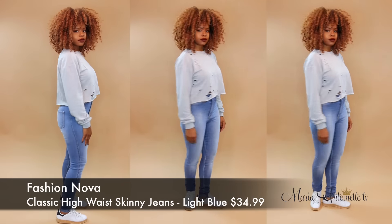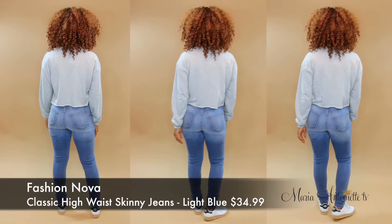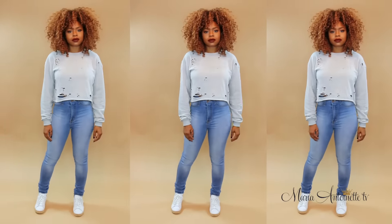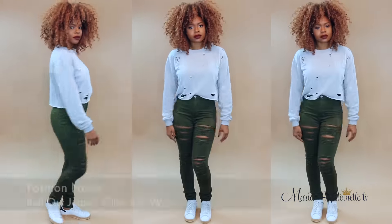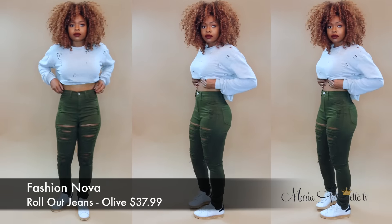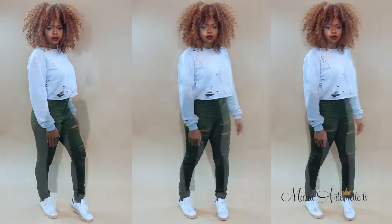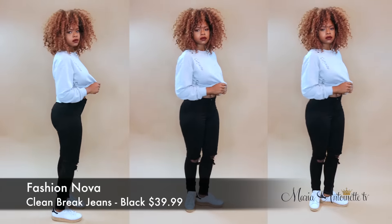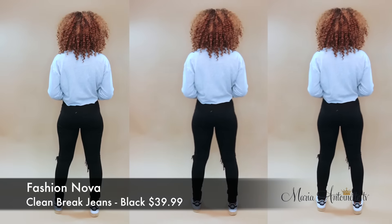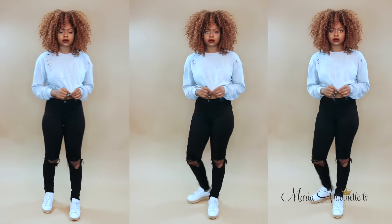Then we're going to move over to these light blue classic high-waisted skinny jeans. No distress — sometimes you just want to keep it simple. And when I tell you their jeans fit so good, you guys — look at these olive jeans. They look great and they feel great. They're comfortable, they don't cut off my circulation. Who else has a problem with that? I hate wearing jeans and not being able to breathe when I sit down. Don't have that problem with these.